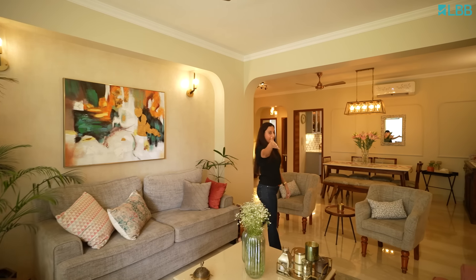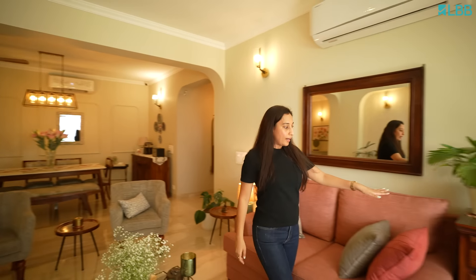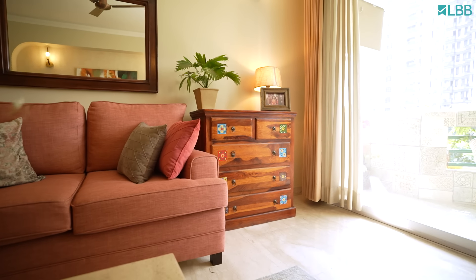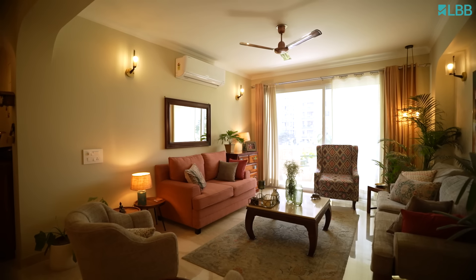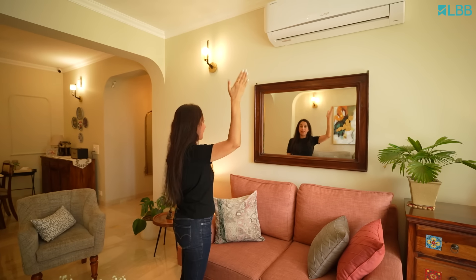At the corner we have a chest in pure shisham wood and I like the look of the tiles which also somewhere go with the carpet that we have. This wall has a wooden framed mirror which reflects this painting, and from certain angles wherever we sit, we can see parts of the house and even the lights get reflected.